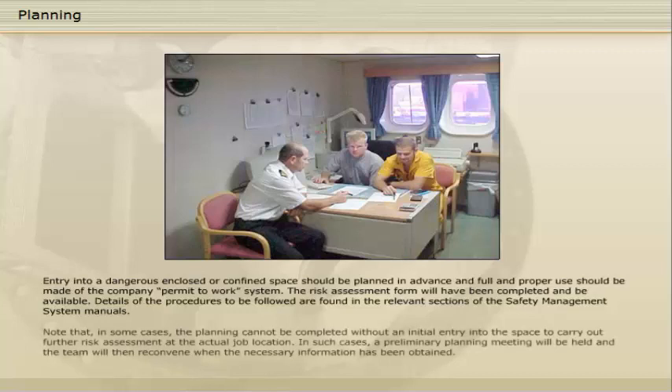Note that in some cases the planning cannot be completed without an initial entry into the space to carry out further risk assessment at the actual job location. In such cases, a preliminary planning meeting will be held and the team will then reconvene when the necessary information has been obtained.